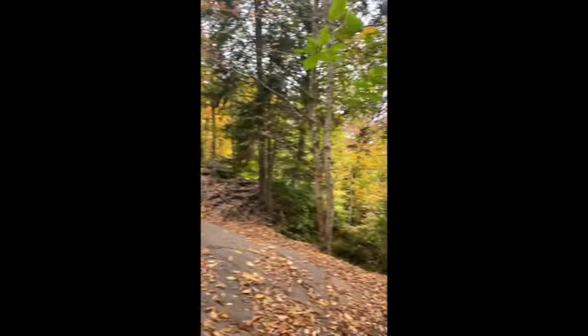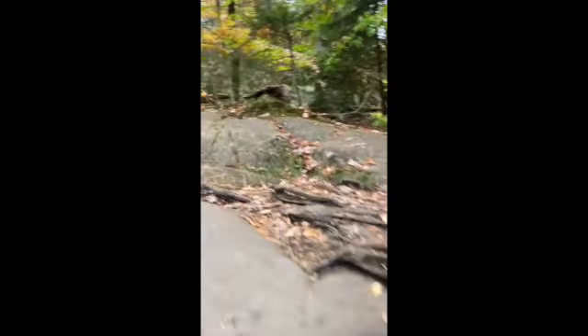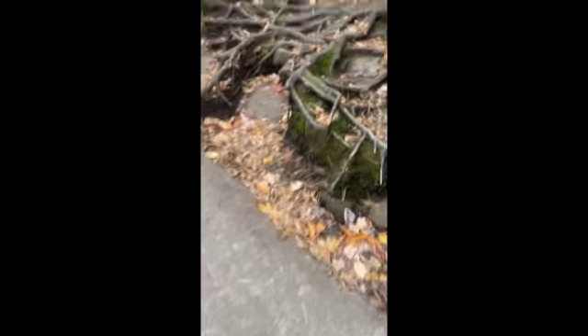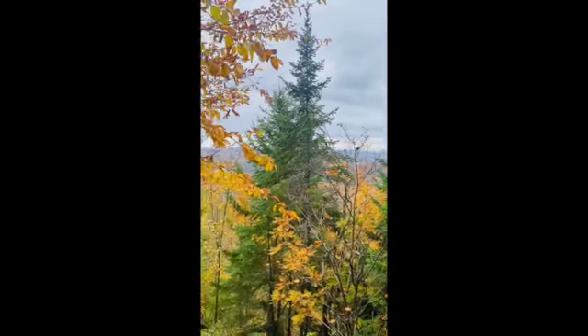Most of the trail is very rocky. There are some areas with large exposed roots — like right there — so just be on the lookout. A little peek at the trees.